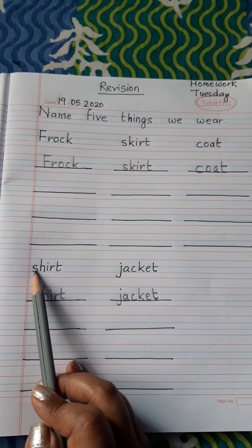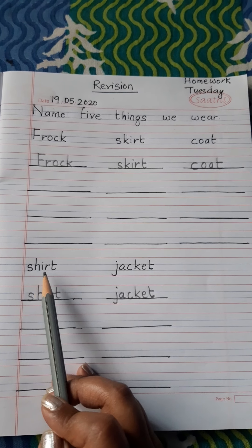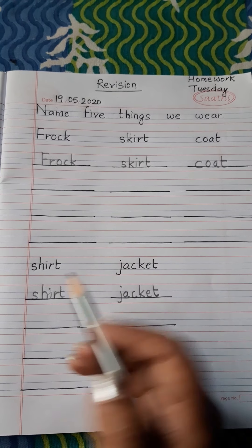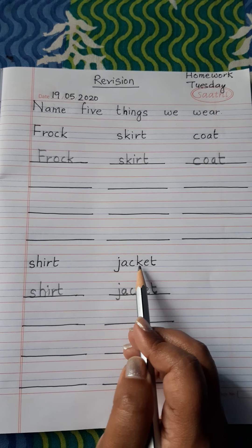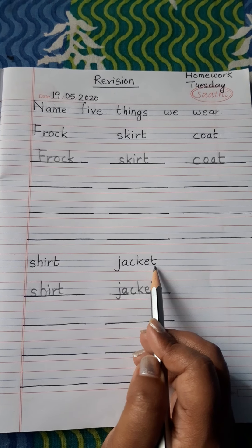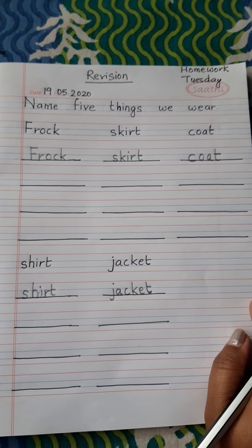Next: shirt. S-H-I-R-T. This is also a type of cloth that a girl and a boy wears — we wear it in school, outside school, and inside the home. Next: jacket. J-A-C-K-E-T. This is a type of cloth that we wear in winter, where there is cold outside the house. So these are the five things we wear.